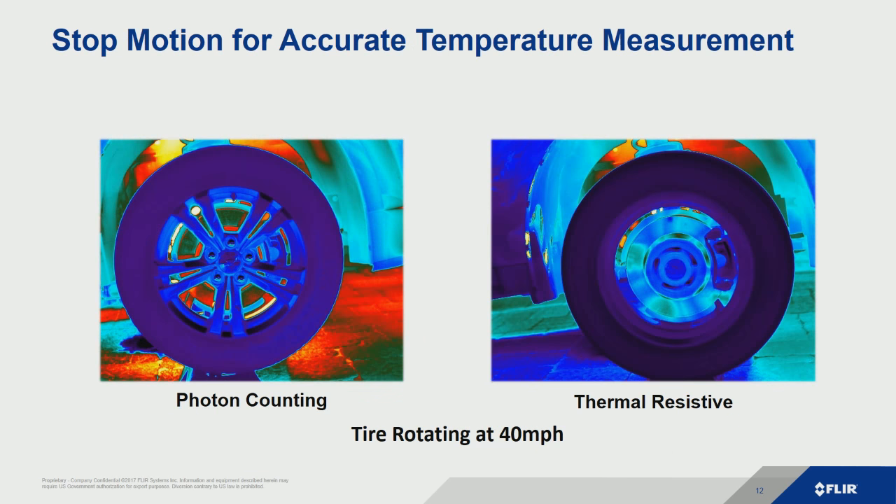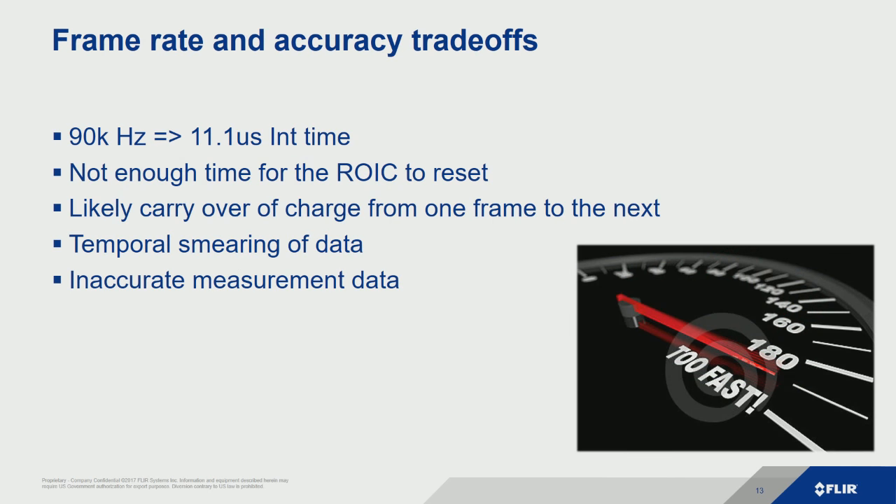In a real-world example, we took one of our cars, jacked it up, disabled the braking system, and cranked it up to 40 miles per hour — just spinning there on a jack. We looked at it with one of our photon-counting cameras and you can see it's stop motion — I promise we didn't stop the car and then take the picture. We're able to stop motion and get accurate temperature measurement. But if we look at the image on the right with a thermal microbolometer, we get smearing — getting accurate temperature measurement just isn't going to happen.